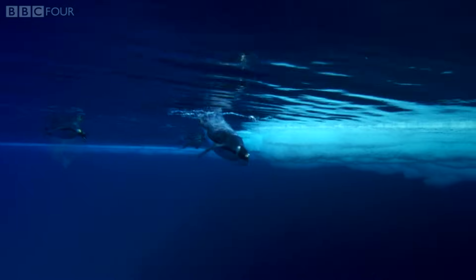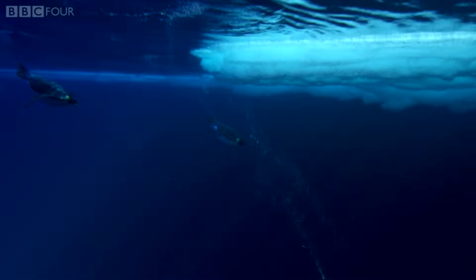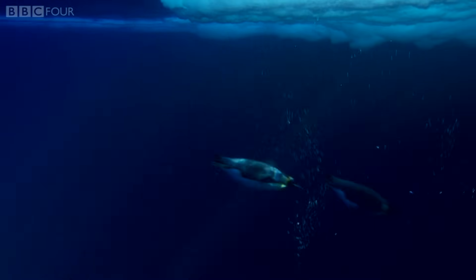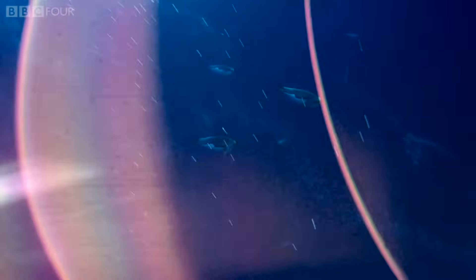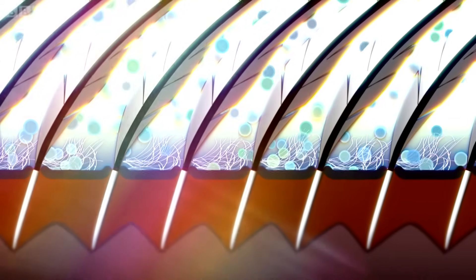As the penguins descend, the water pressure increases, reducing the volume of the trapped air by up to 75%. The birds rely on individual muscles at the base of each feather — this time they clamp them shut, locking in the compacted air that they have collected.